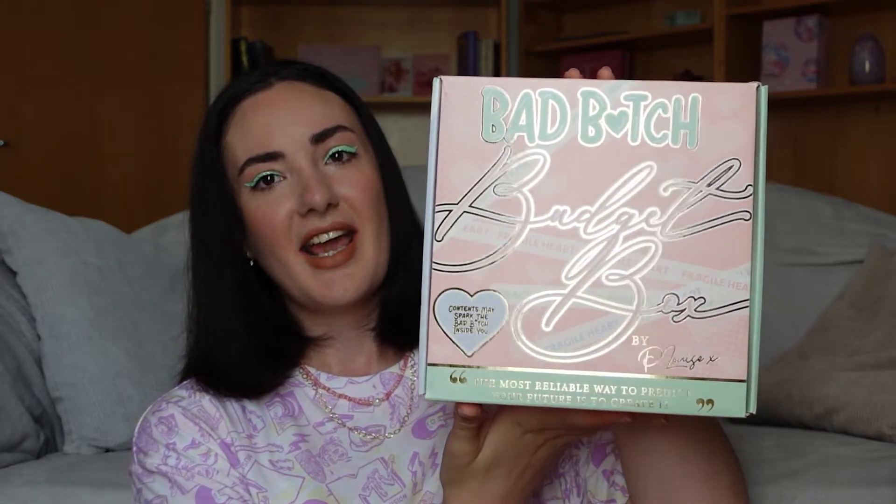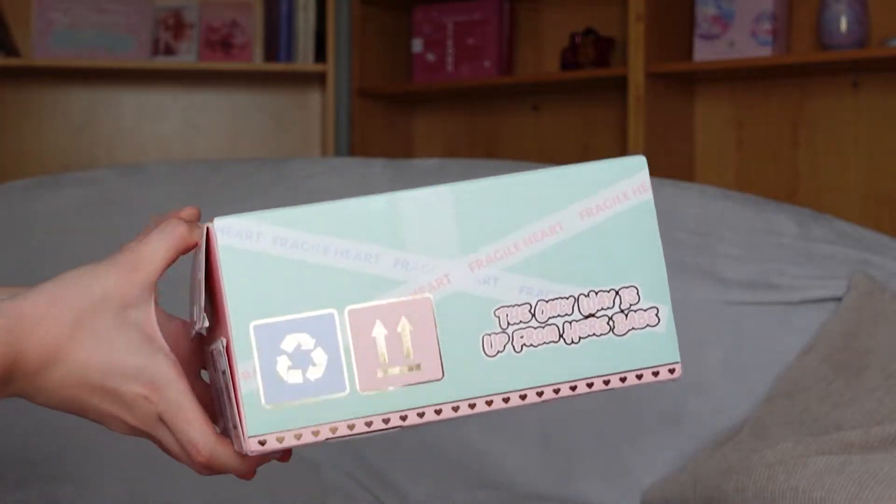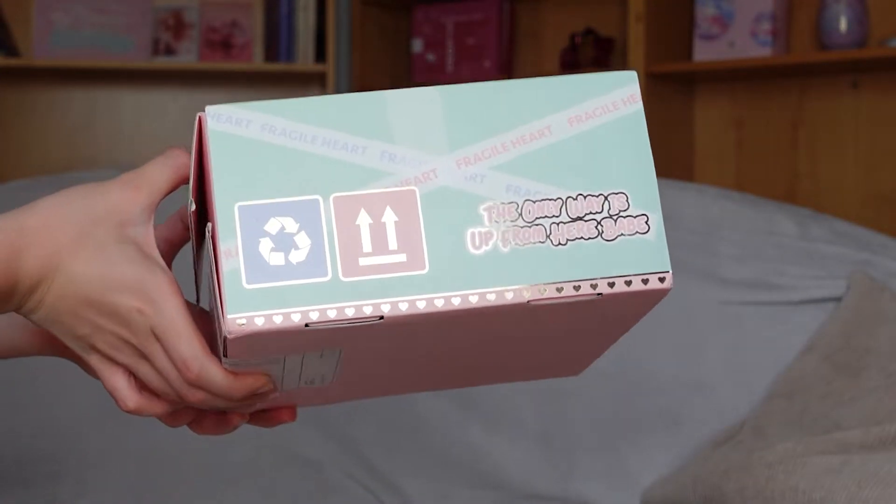I live in an area where some parcels come not directly to my doorstep but to a post office, so I didn't know it had been delivered. When I went to the post office, there is a handsome old man working there. There are a lot of letters on the box — something like 'the only way is up from here, babe.' This old man was like, 'Is this a dress to me? What is it?' It was very funny. The box is very pretty, so that's why he was so interested.